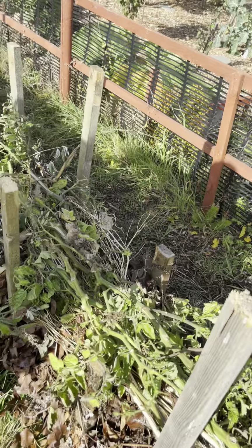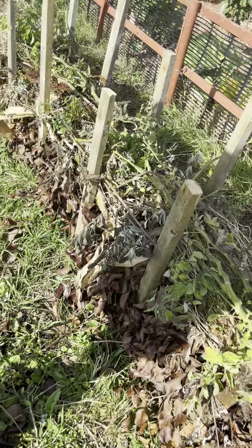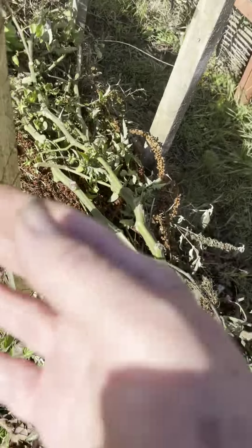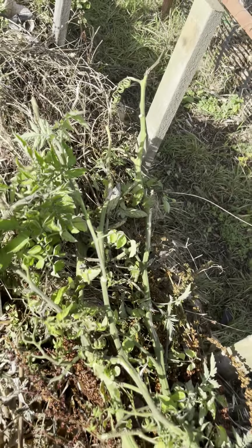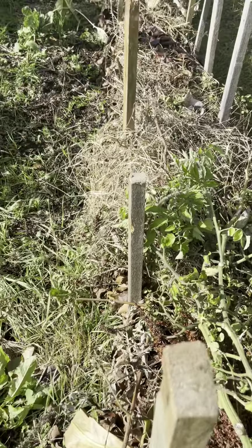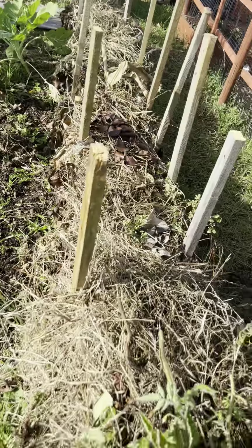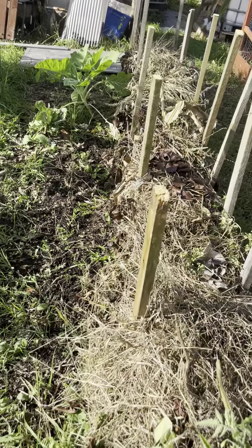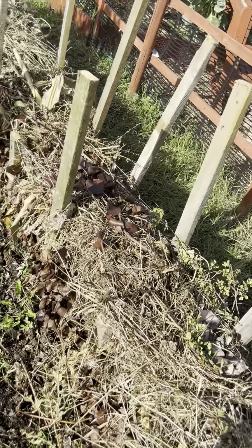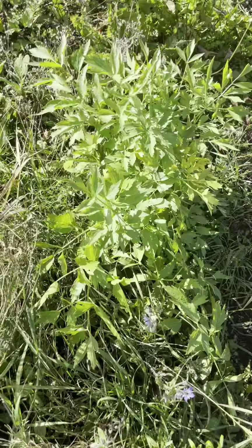This is the beginning of our dead hedge. In a dead hedge you put all the twigs and sticks lengthways in between posts and it rots down, but you keep adding to it — prunings from trees all go in there. It's a lovely habitat for the little insects and small animals.